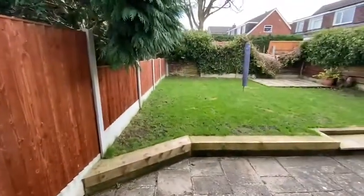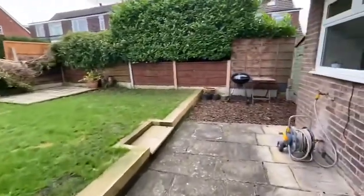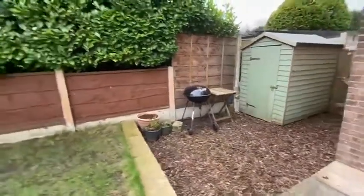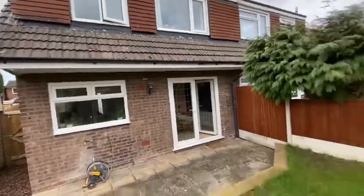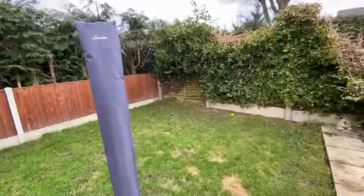Heading out into the garden, there's a paved patio area.